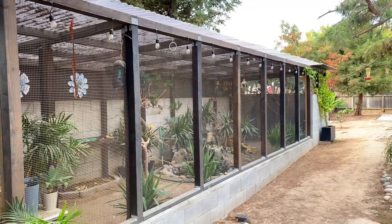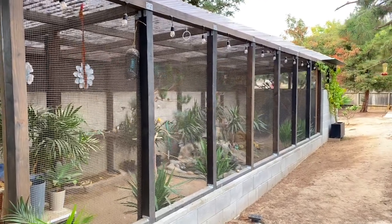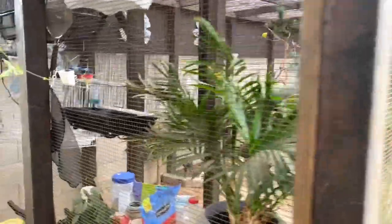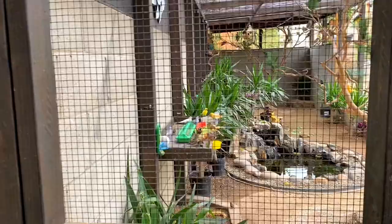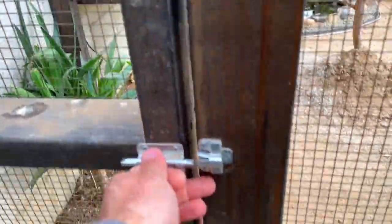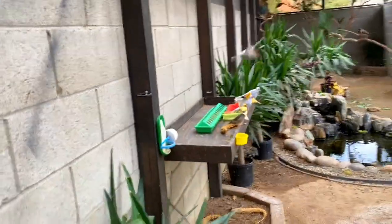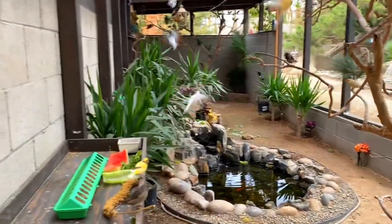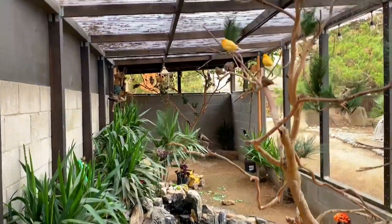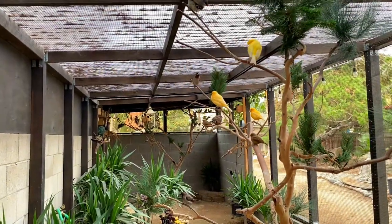Hi guys, this is Chris and welcome to Paradise Park Aviary. This is outside the aviary — let's walk in so I can show you what it looks like inside and what the birds are working on. This is my double door entry, and it's always recommended to have a double door system because you don't want to lose any of your birds — it's not safe. The birds are enjoying their breakfast.